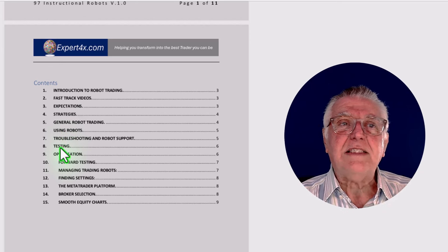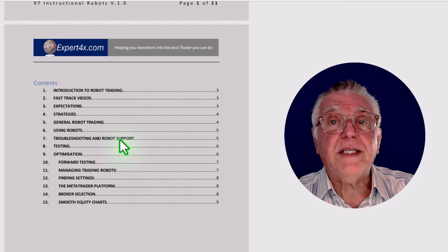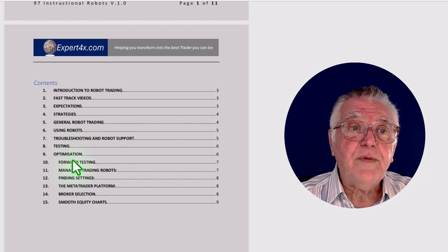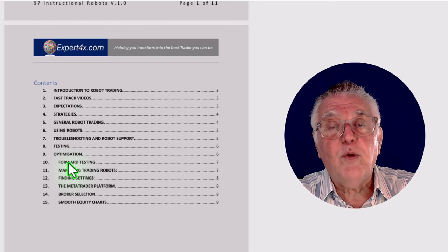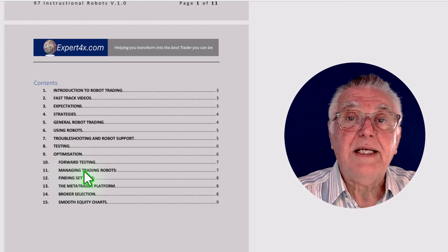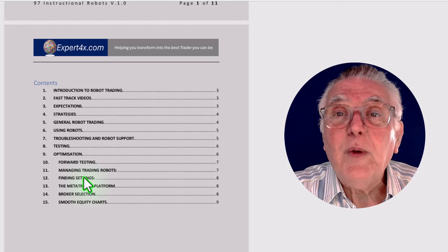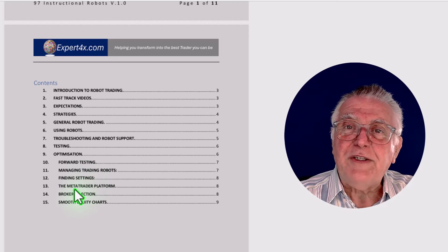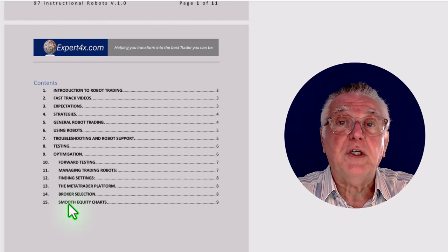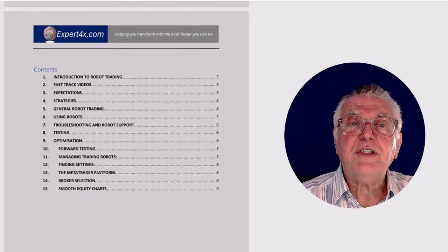There's also information on troubleshooting and robot support — what to do if your robot gives you trouble and how to fix those issues. Then testing and optimizing robots, forward testing your robot for a few weeks before going live, managing robots especially if you have a number of them in a portfolio, how to find settings, going into the MetaTrader platform, broker selection, and looking at robots that produce smooth equity charts — meaning they are consistently profitable over a long time.